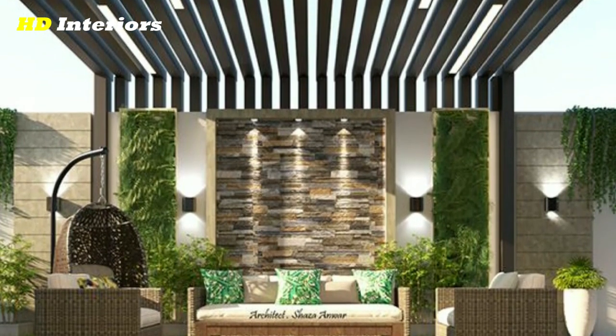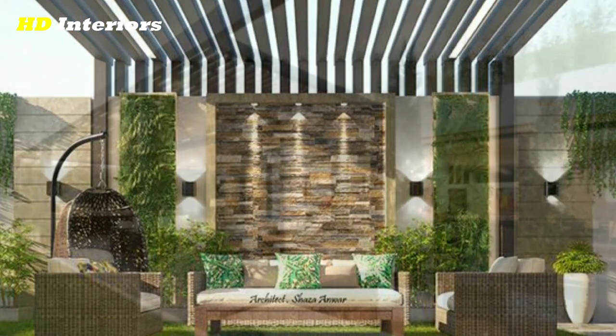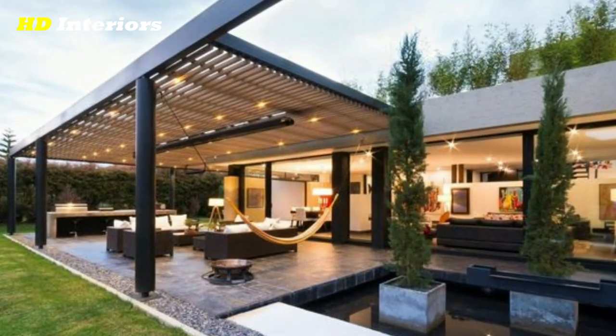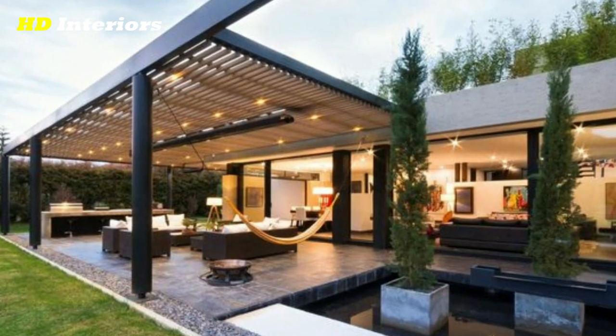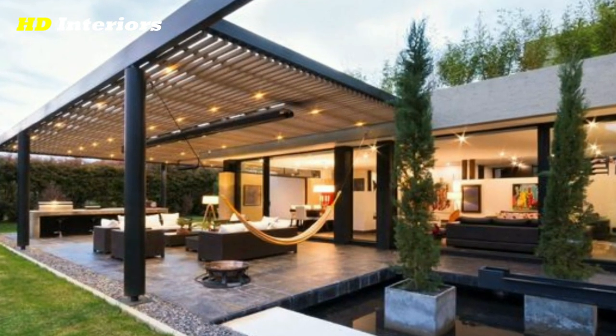The first step to creating a beautiful patio is to add some eye-catching decorations that will make your outdoor space stand out. Here are some patio decorating ideas to get you started.